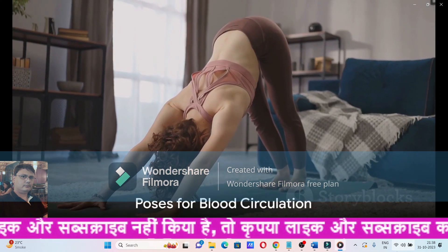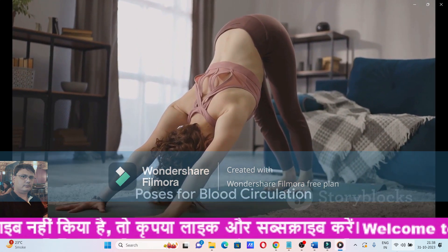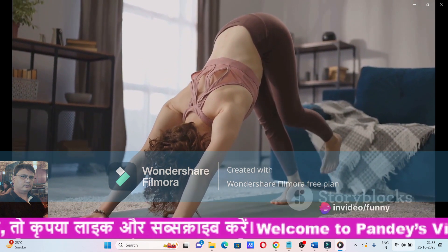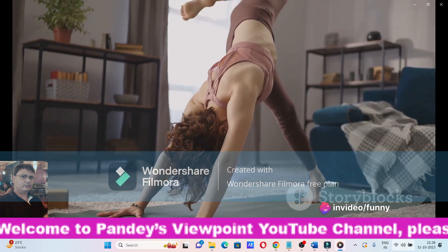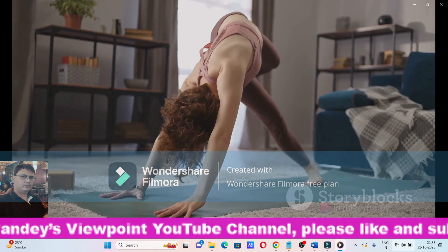Step 2: Practice poses that promote blood circulation. Yoga poses like the downward-facing dog, bridge pose, and the child's pose can enhance blood flow, particularly to the pancreas, improving its ability to produce insulin.